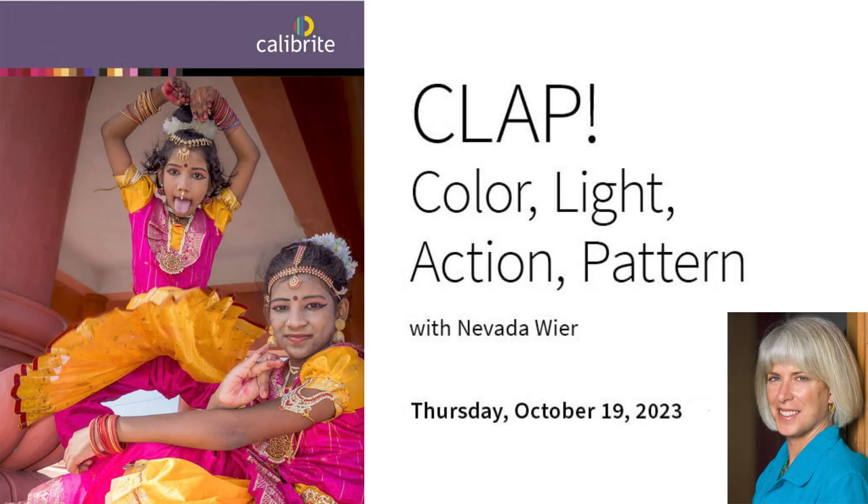Welcome to my gray room in Santa Fe, New Mexico, where I do my processing and printing. Today we're going to talk about color, light, action, and pattern, and also gesture and how the synchronicity works together — the gestalt of it all to make a great image.